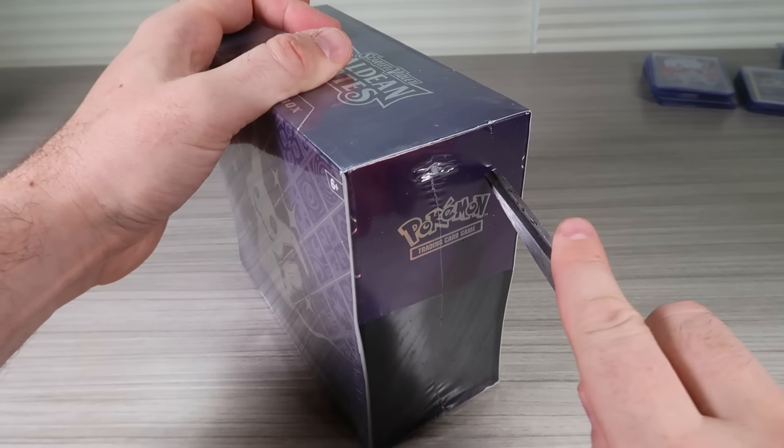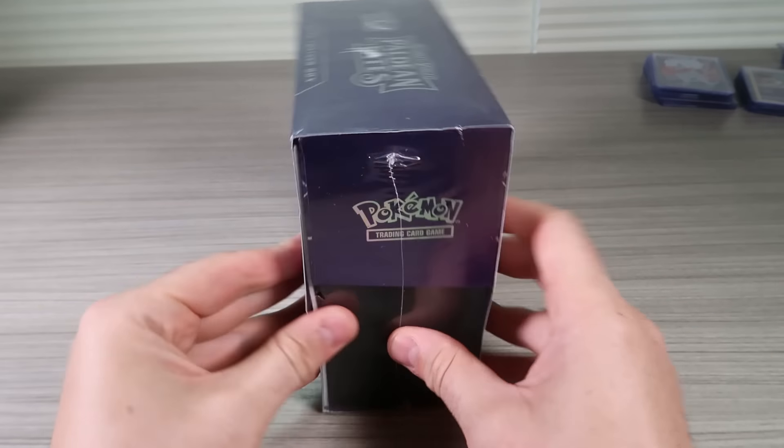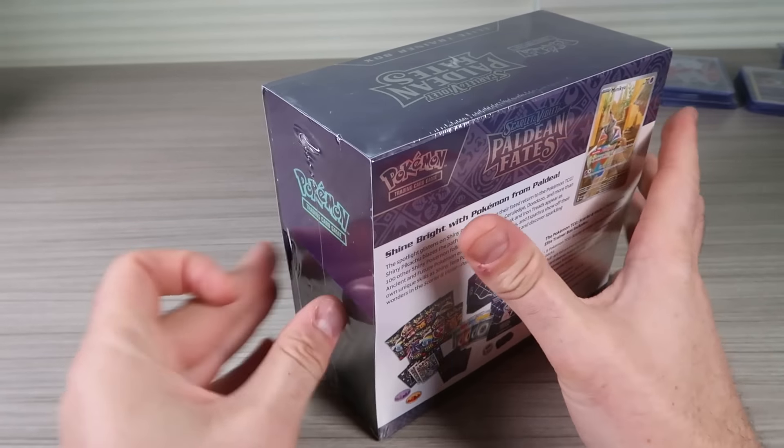What's up guys, I got ready here — Paldian Fates Elite Trainer Pokemon, new set, they just came out and they're pretty available on Amazon as well, so I figured I'd make a video for those people who have no idea. They're like $45, $46 on Amazon right now — it depends.